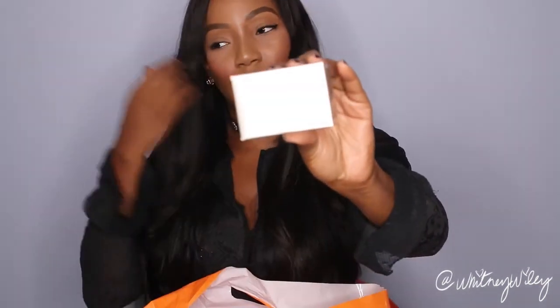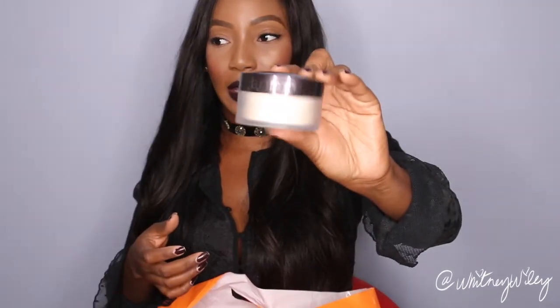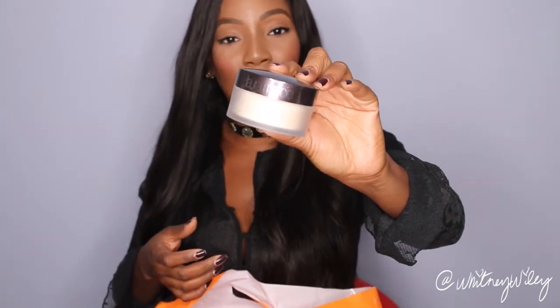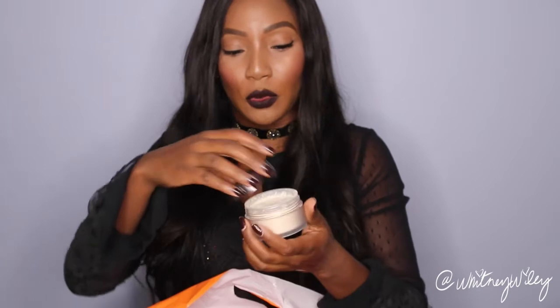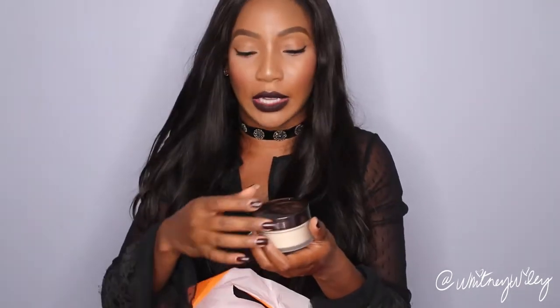I got a Laura Mercier Loose Setting Powder. I got a travel-size mini a few months back and I really did like it, so I decided to pick up a full one. I don't normally set with this powder, but it's really interesting — it's crazy how this powder is damn near white. It's very, very light in tone, but it kind of settles and absorbs into your skin and literally becomes translucent. So it's pretty cool because when you're first applying it you're like, oh my god, but it does sink into the skin, which is pretty nice.